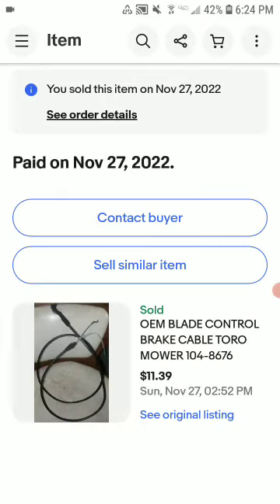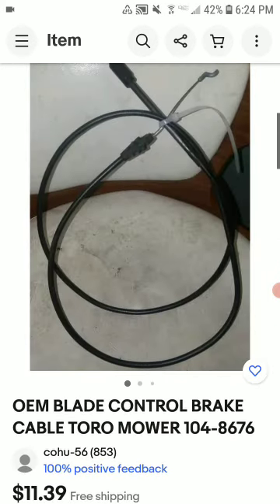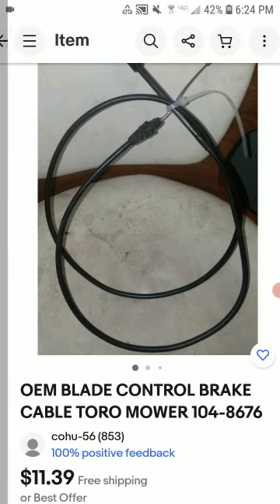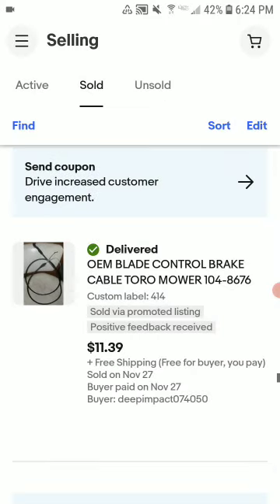This is a Toru brick cable, a blade control brick cable — returned from Poshmark. Sold for $11.39 shipped. I made about $5.50 profit on this, not a lot, but still made profit.